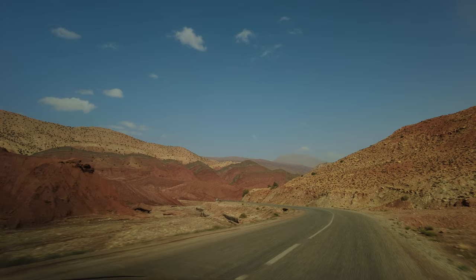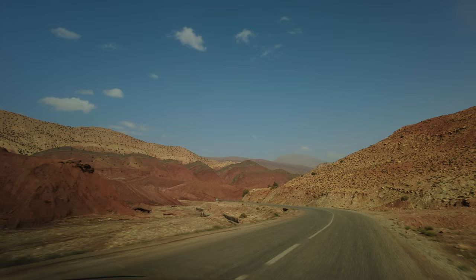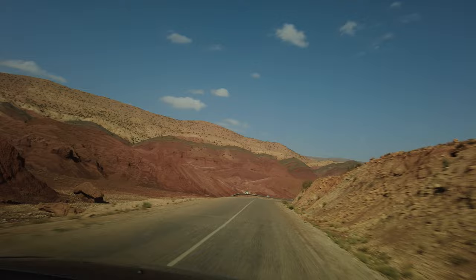The road from Talwet to Ait Ben Hadou is around 58 kilometers long. It passes through the mountains and offers such attractive scenery that you should allow at least an hour and a half to cover it.